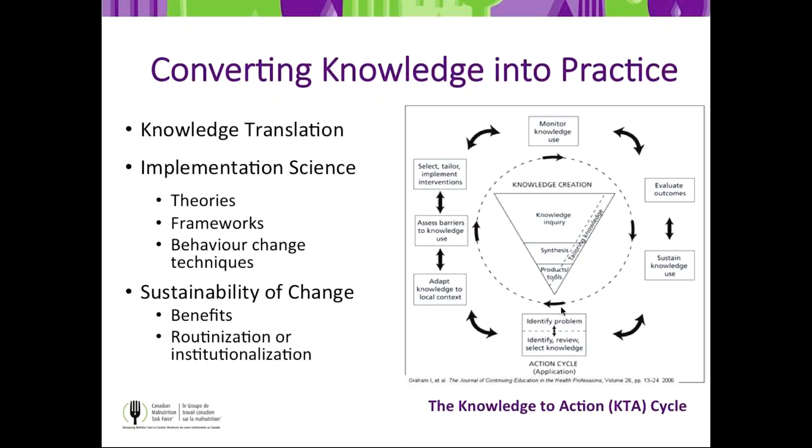There are a variety of theories in implementation science. We'll focus on two key ones: the Knowledge-to-Action cycle and the Michie Behaviour Change Wheel with the COM-B behavior change framework. We found these very useful for our clinical leads and champions in Phase 1 sites — easy to access and understand.